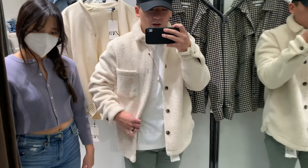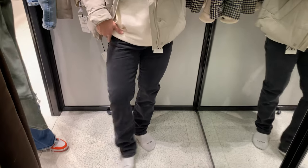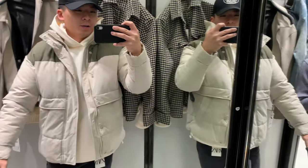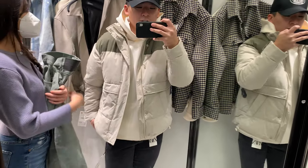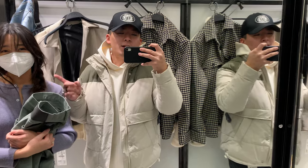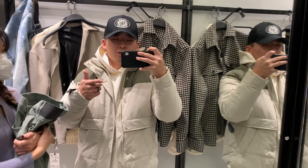Last and final outfit: black straight-fit jeans, a little small but should be fine sized up; a plain white hoodie in a performance-like fabric; and this puffer — it's on sale, already marked down. That's the fourth outfit she dressed me in. Let me know in the comments which outfit you think is the best — she already has an idea of which one she's taking home.